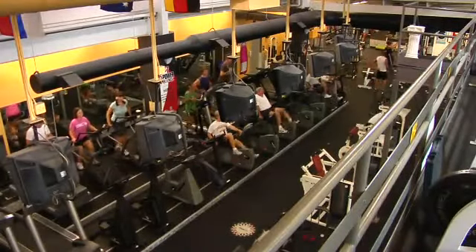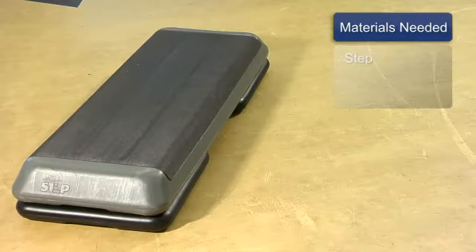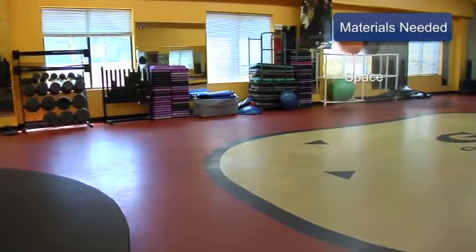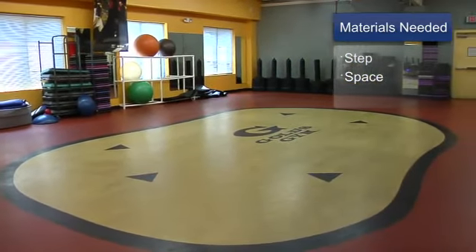Hi, my name is Tondi Batts and I'm a personal trainer. I want to talk to you today about how to lose weight without drugs or surgery. Here are the materials that you will need. Just a simple step — it can even be in your house — and you need some space. Clear the furniture out and all you need is you and motivation.